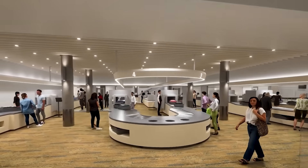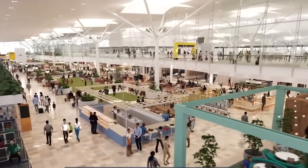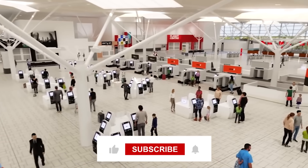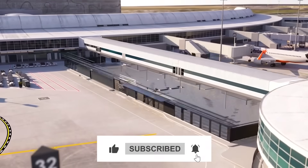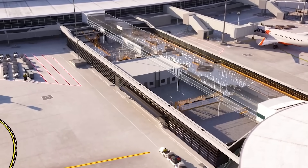So, what do you think about Brisbane Airport's massive $5 billion Future BNE transformation? Will it change how people travel? Share your thoughts in the comments below. If this video was interesting, please hit the like button, subscribe to the channel, and turn on notifications so you do not miss the next deep dive into incredible engineering projects.